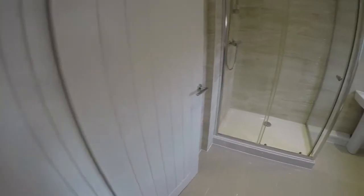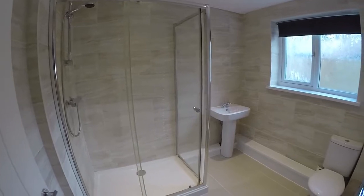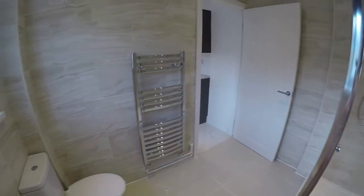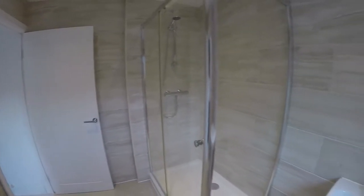Out to the rear we have the shower room. Again newly fitted with a large walk-in shower, and you've got WC and hand basin here as well, along with a chrome towel rail. It is tiled from floor to ceiling with a lovely neutral tile.